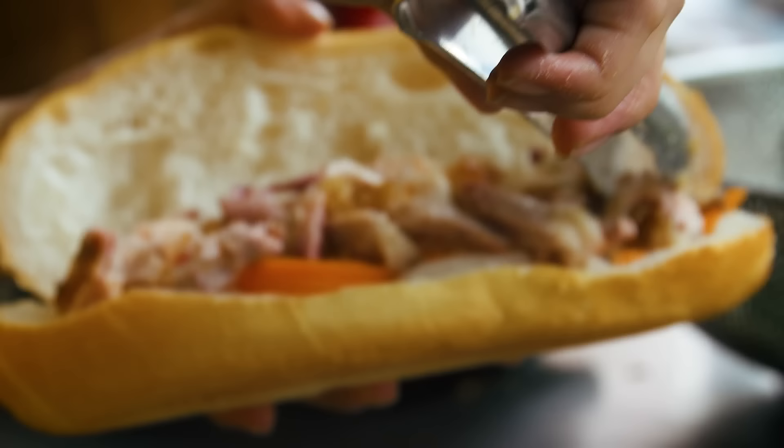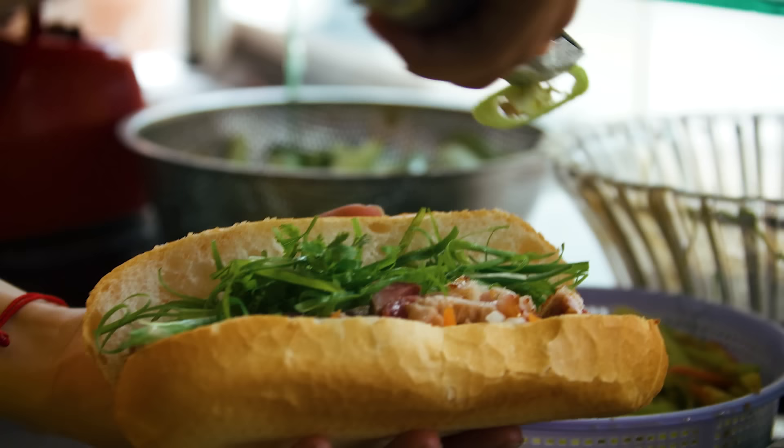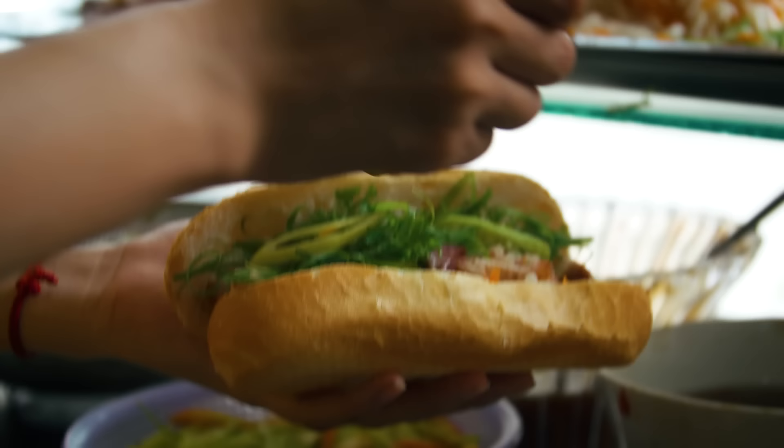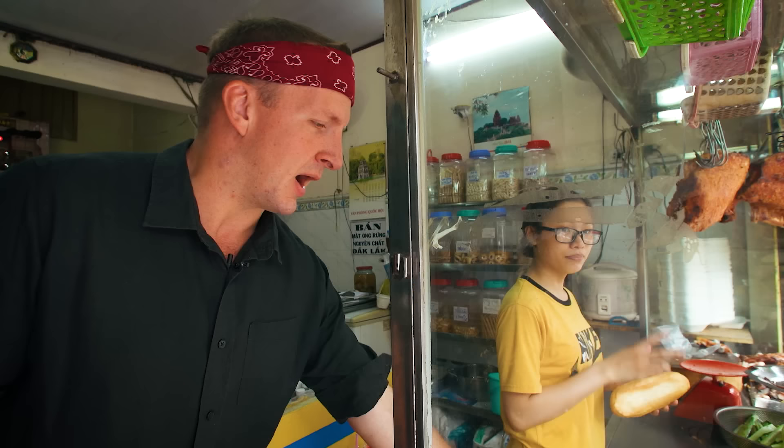This roasted pork banh mi is filled with pickled carrot and radish, roasted pork, scallions, cilantro, sliced hot chili peppers, and a special sweet sauce that includes garlic, onion, fish sauce, soy sauce, and pork fat. It's 20,000 dong — so about $1. That is an incredible value.